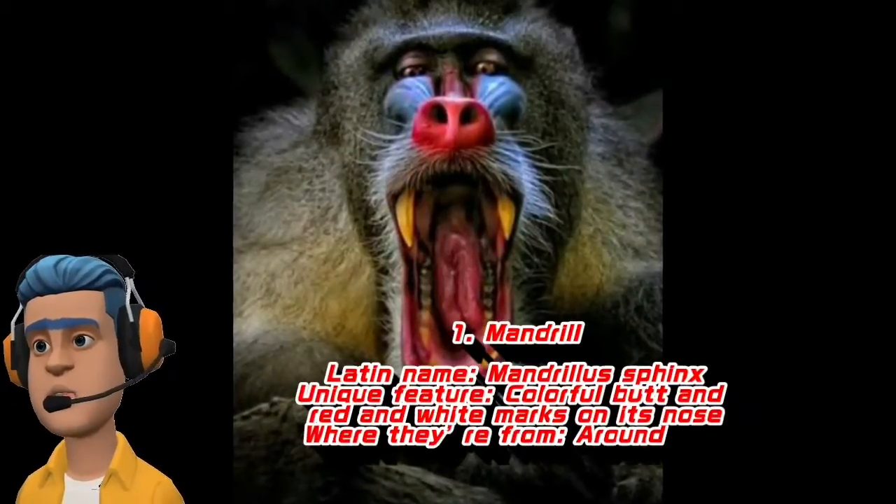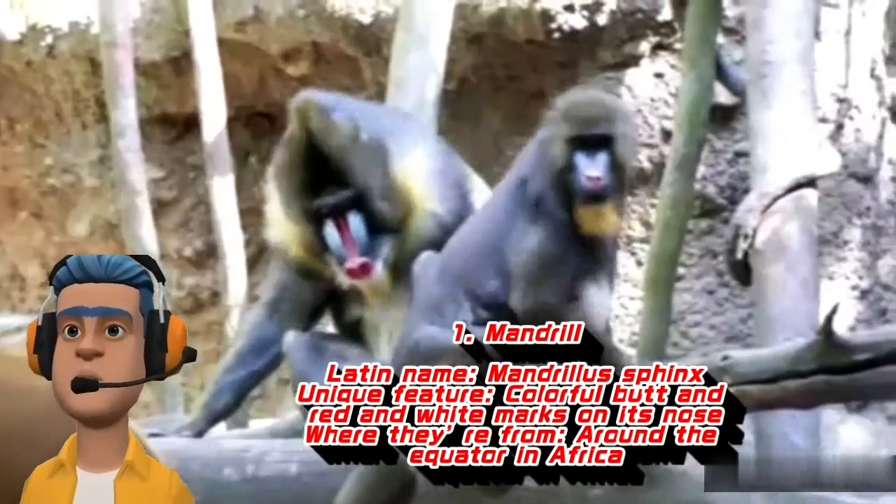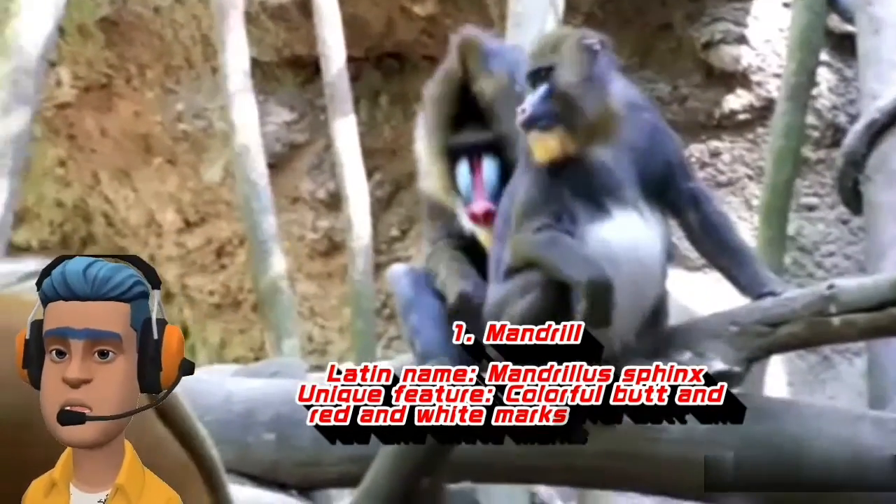Mandrill. Latin name: Mandrillus sphinx. Unique feature: colorful butt and red and white marks on its nose. Where they're found: around the equator in Africa.